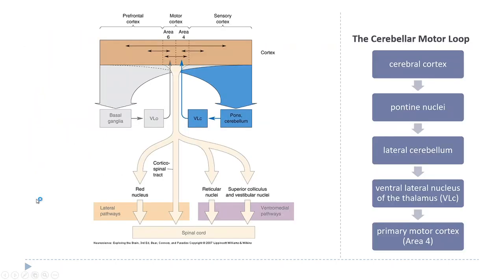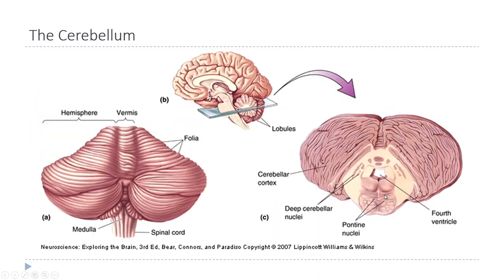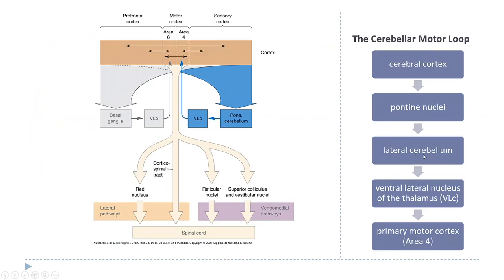This shows how the cerebellum is connected to the motor cortex, forming another loop. The cerebral cortex sends an excitatory signal to the cerebellum via the pontine nuclei - the pons is the structure below the cerebellum. The pontine nuclei receive input from the cerebral cortex and then communicate with the cerebellum through the deep cerebellar nuclei. The cerebellum then sends output back to the thalamus - specifically to the ventrolateral nucleus, the same structure that gets input from the basal nuclei - and those thalamic neurons send input back to motor cortex, specifically area four.